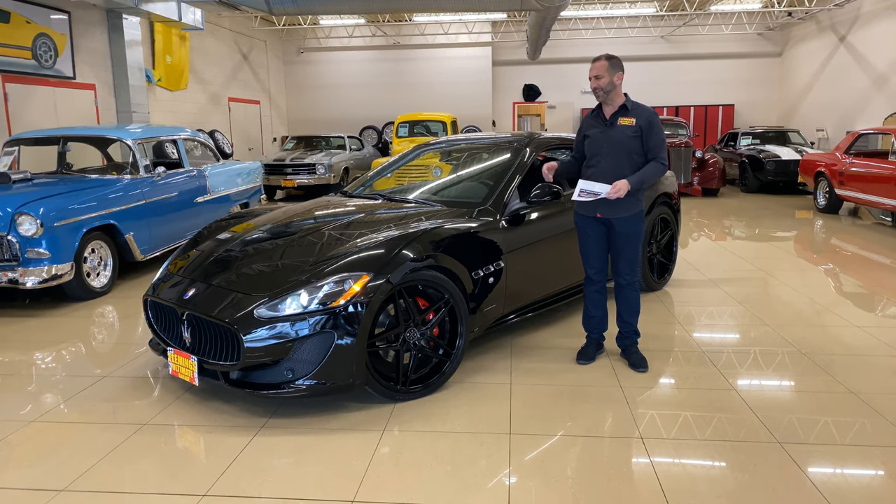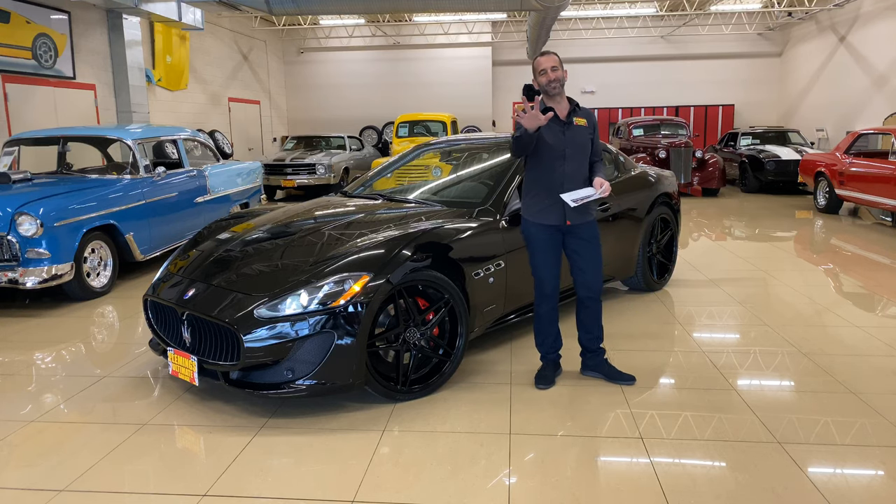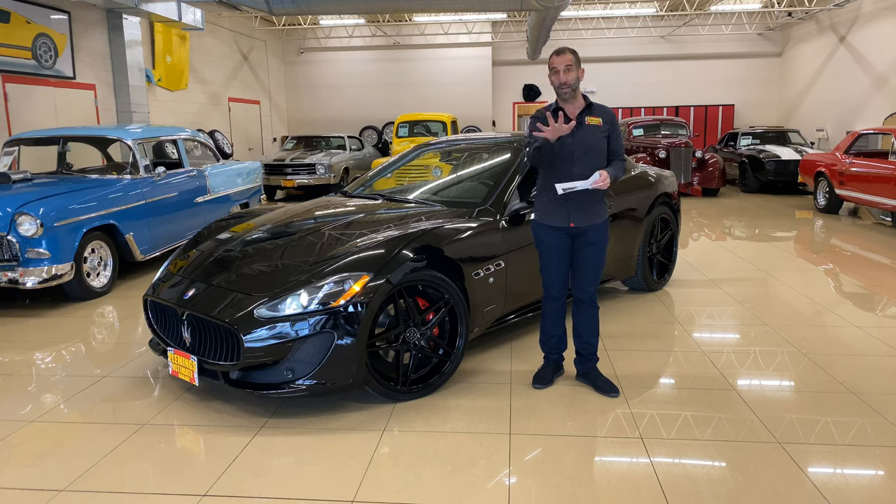The chassis is super solid. The engine is spectacular. Let's keep going on this because I get so excited about it. So we talk about the Gran Turismo — the four and a half liter would be your base Gran Turismo.